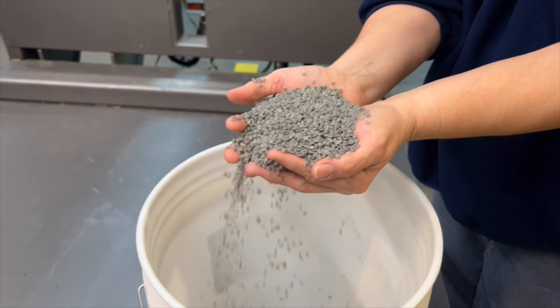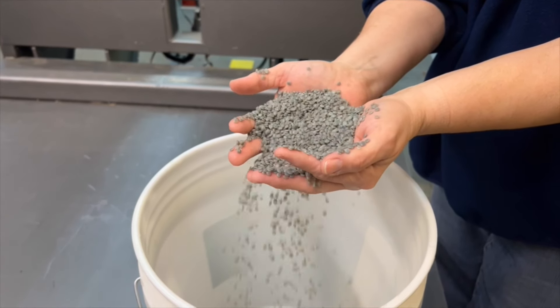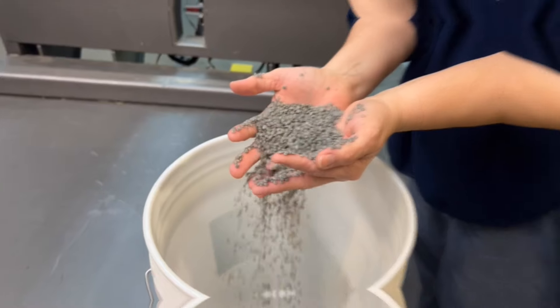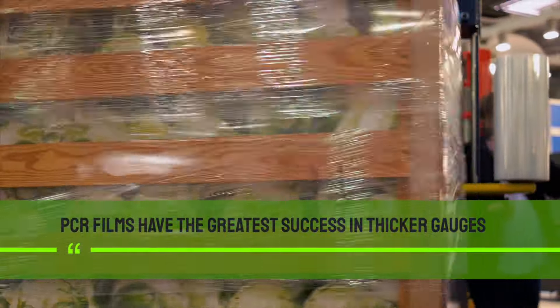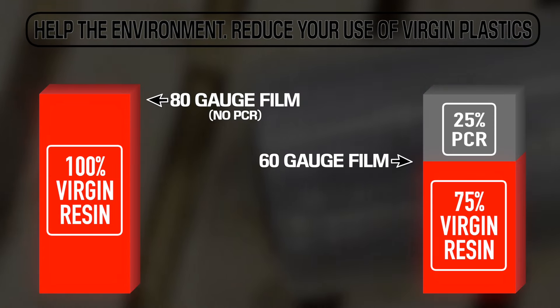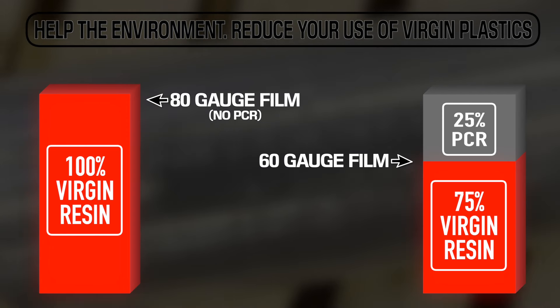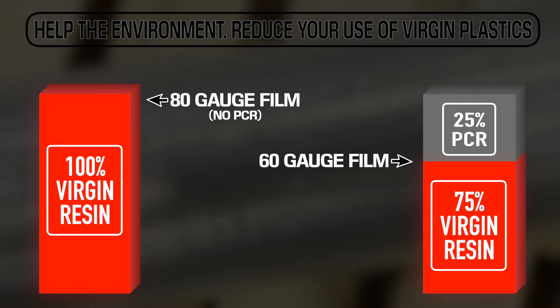Our PCR film takes it to the next level by replacing the amount of virgin plastic used in the film with post-consumer recycled content. Up until now, PCR films have had the greatest success in thicker-gauge films. While an 80-gauge film with 25% PCR does reduce the percentage of virgin plastic used, the remaining 75% virgin resin content still amounts to 60-gauge.